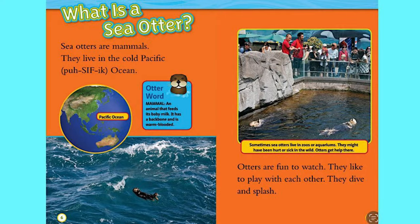What is a sea otter? Sea otters are mammals. They live in the cold Pacific Ocean. Otters are fun to watch. They like to play with each other. They dive and splash.